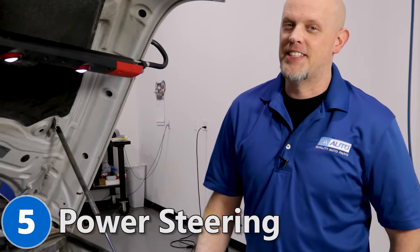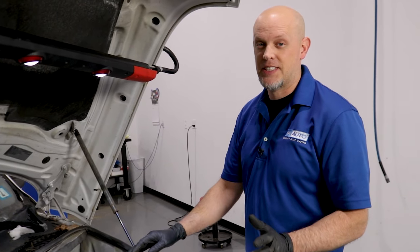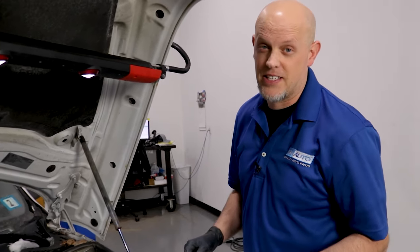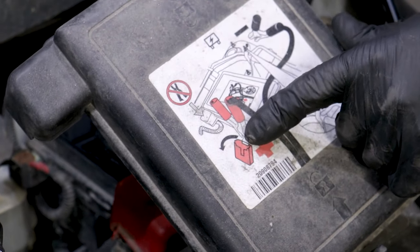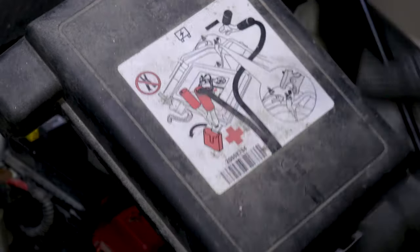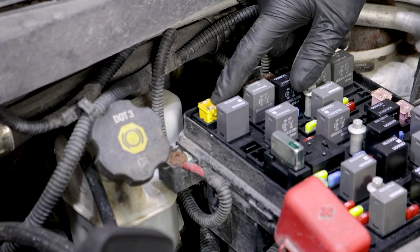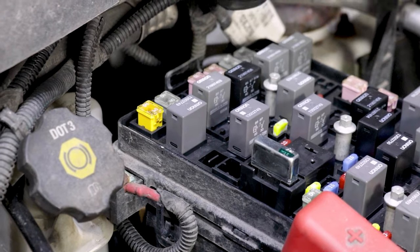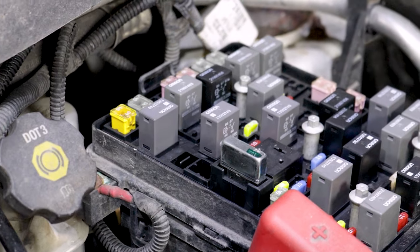Number five, no power steering. This vehicle has electronically assisted power steering and you may notice after you jumpstart the vehicle that the steering's not working properly. If you take the fuse box cover off, it actually explains how you're supposed to jumpstart the vehicle. But if you did not follow the directions correctly, you may have popped this 60 amp fuse — this fuse is the electronic power steering fuse. In that case, just put a new fuse in there and double check your power steering. It should be working fine.